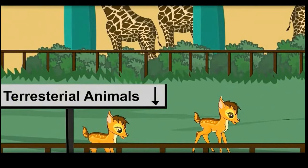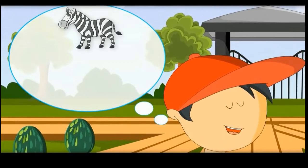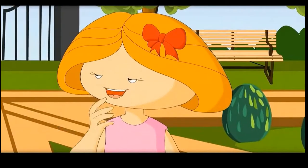What is this? Terrestrial? What does this mean? These are the animals which live on the ground. Oh, like zebra, elephant, cow, dog. Am I right? Yes, you are right.